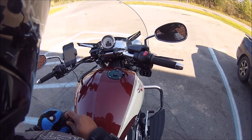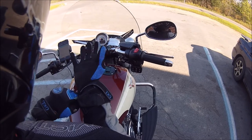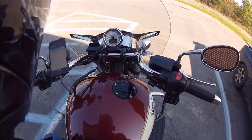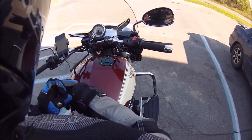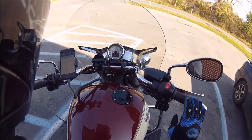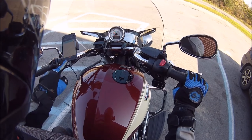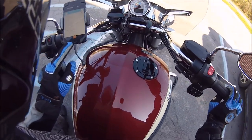I want to talk about the tracking devices. Do you guys use these? I use Revere and it basically tracks your ride. This is pretty simple — as you can see I've been riding for two hours and eleven minutes. It tracks your bike, and all you have to do is push this little button here. You can see it's kind of glowing.